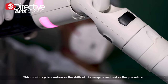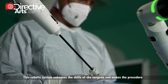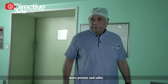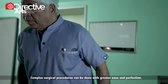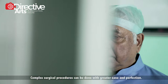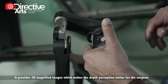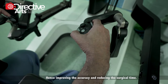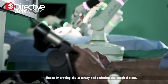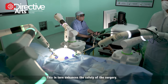This robotic system enhances the skills of the surgeon and makes the procedure more precise and safer. Complex surgical procedures can be done with greater ease and perfection. It provides three-dimensional magnified images, which makes depth perception better for the surgeon, hence improving accuracy and reducing surgical time, which in turn enhances the safety of the surgery.